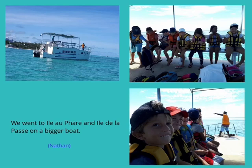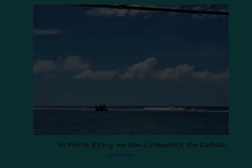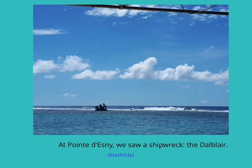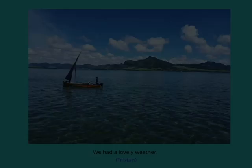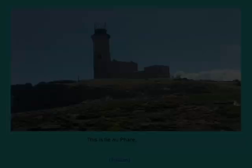We went to Île Lofar and Île de la Passe on a bigger boat. At Point Desney, we saw a shipwreck called the Dabler. We visited Île de la Passe, which was at the center of the Battle of Grand Port.